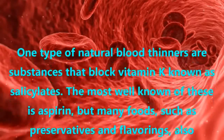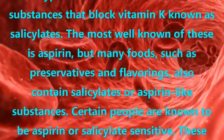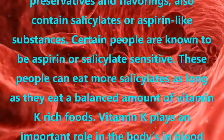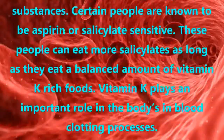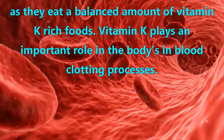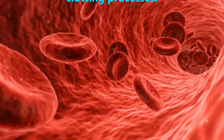One type of natural blood thinners are substances that block vitamin K, known as salicylates. The most well-known of these is aspirin, but many foods such as preservatives and flavorings also contain salicylates or aspirin-like substances. Certain people are known to be aspirin or salicylate sensitive. These people can eat more salicylates as long as they eat a balanced amount of vitamin K-rich foods. Vitamin K plays an important role in the body's blood clotting processes.